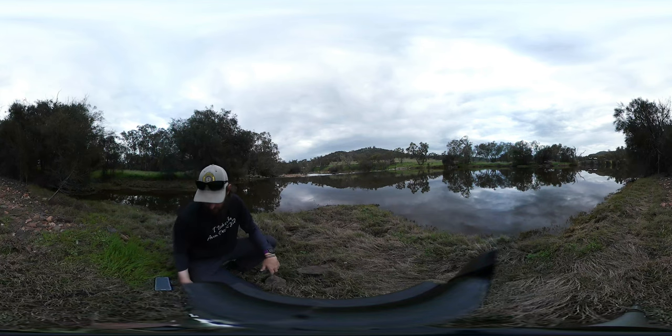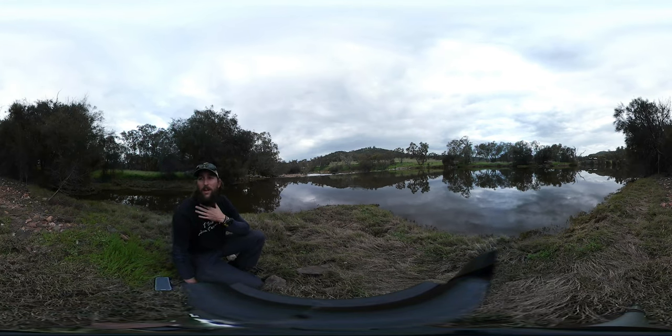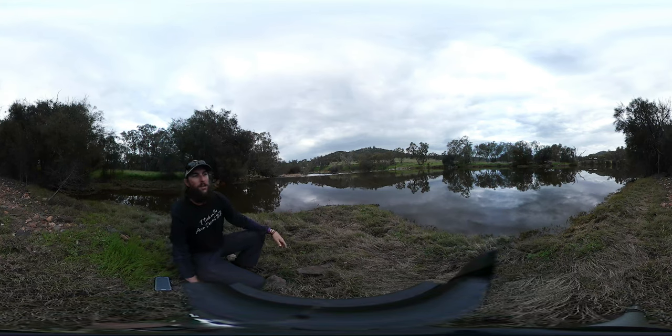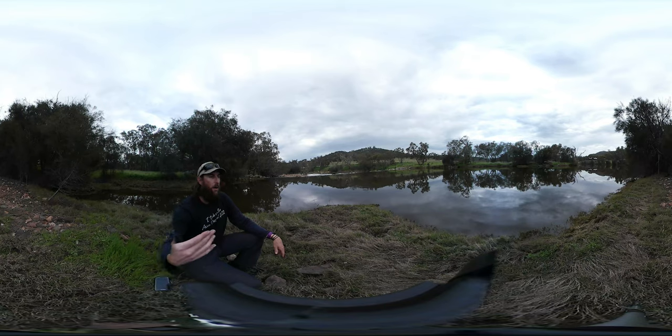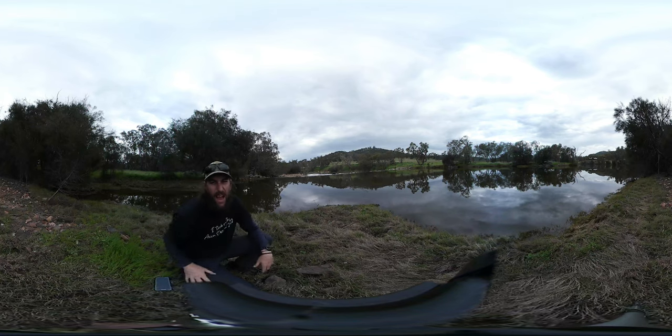The bridge is not perpendicular to the river, which means the water is not flowing directly underneath it — it's flowing at an angle. So you must line up the pylons through the bridge, which means getting to the left hand bank before you enter, then turning your craft before the bridge and going through the middle with the flow of the water, rather than approaching it from the side where the river is actually turning at the same time.